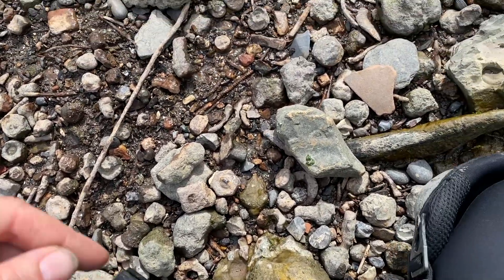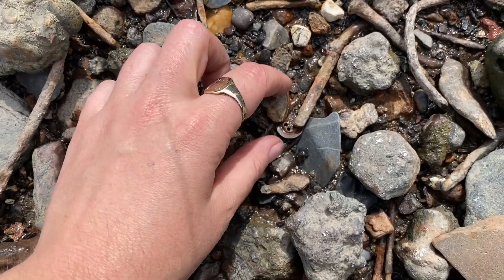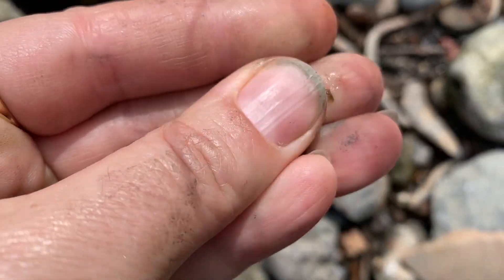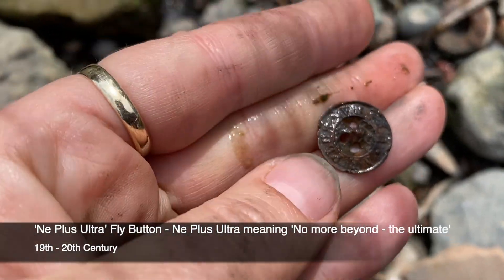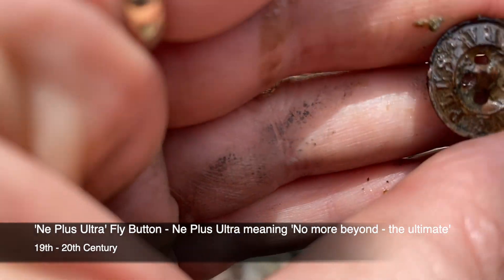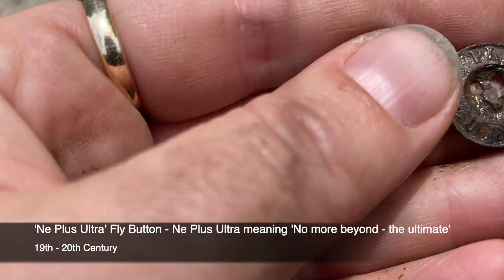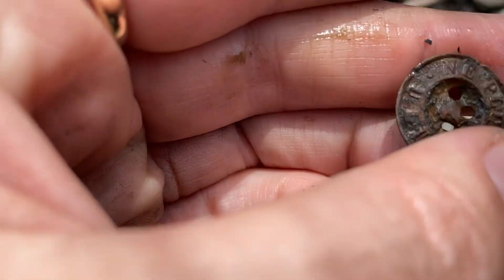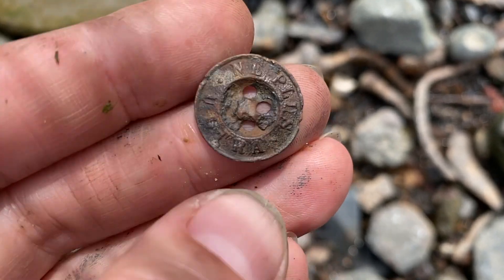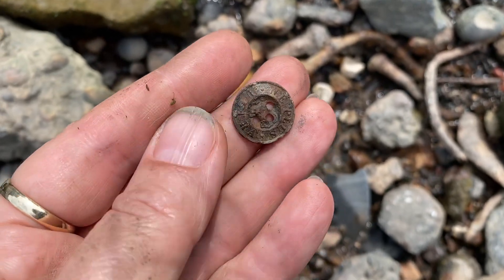Down here I spy a button - let's see if it's got anything on it. 19th century fly button - with any luck... it has, I think. Or has it? Oh no, it's just a generic one. It says 'Plus N E Ultra Plus' - sweet little find. Love to find a button.